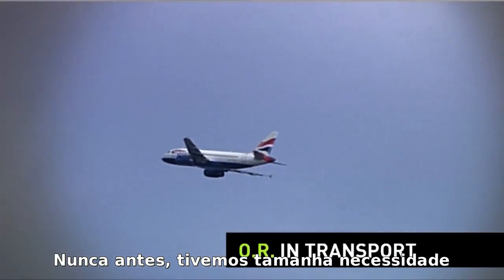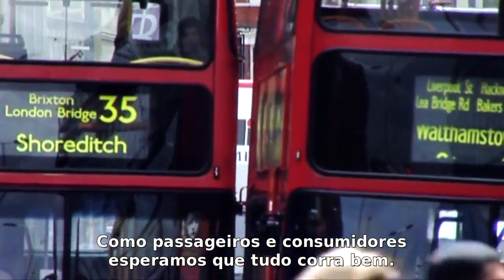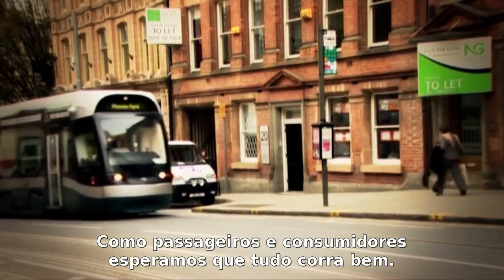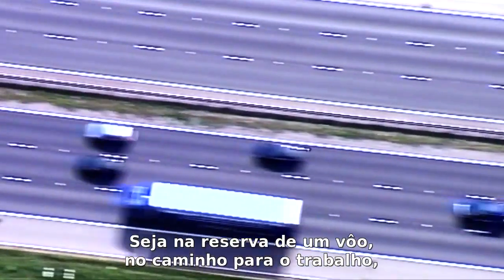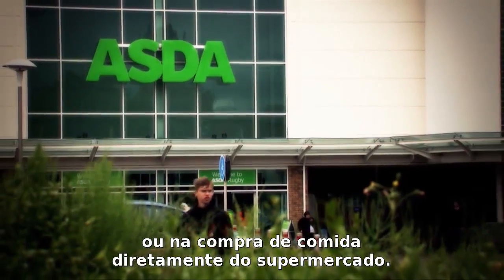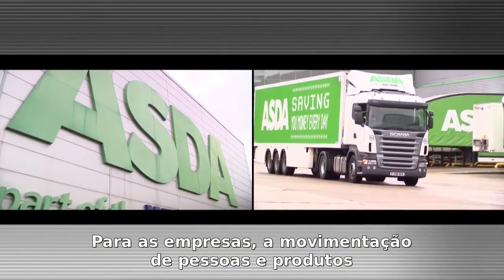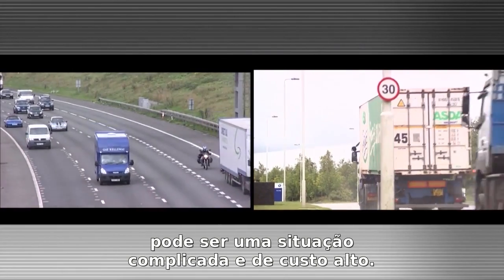Never before have so many people and products needed to be moved around the world. As passengers and consumers, we expect everything to run smoothly — whether we are buying flights, commuting to work, or wanting food readily available at the supermarket. For businesses, moving people and products around can be a complicated and expensive matter.